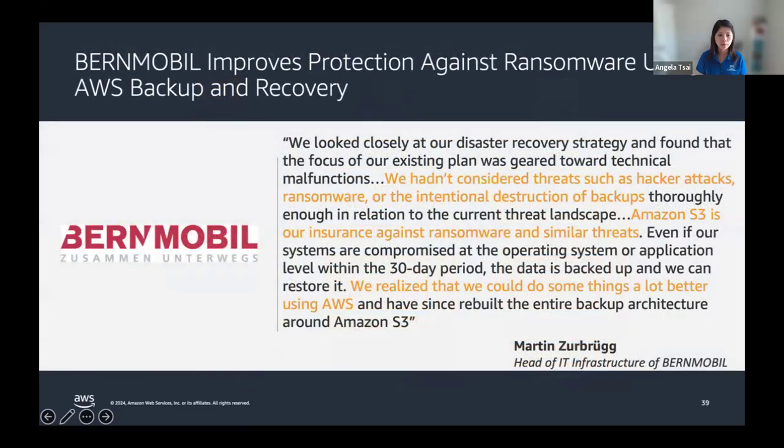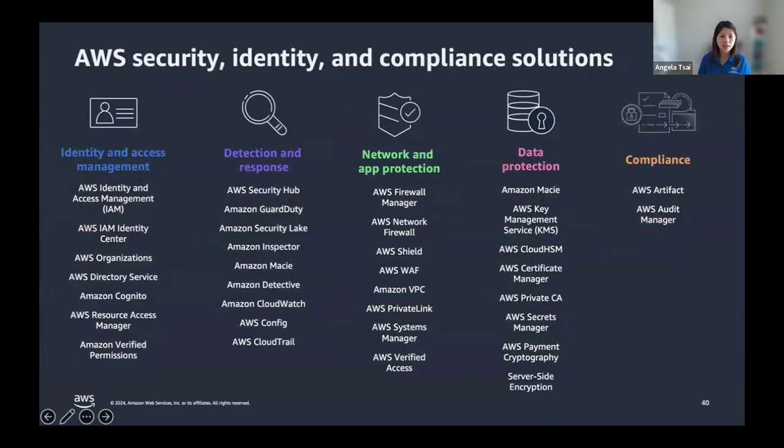Let me share the story of Bernmobil, a regional public transportation organization in Switzerland that serves the Swiss capital Bern with trams, buses, and trolley buses — over 100 million journeys every year. They specifically wanted to protect against ransomware because an attack could impede the city's transportation mobility. They used AWS to store backups in S3 for secure, scalable, and cost-effective storage without maintenance overhead. With AWS, they found they could automate backups and make them immutable to protect against ransomware attacks, which also reduced admin routines for their IT team.